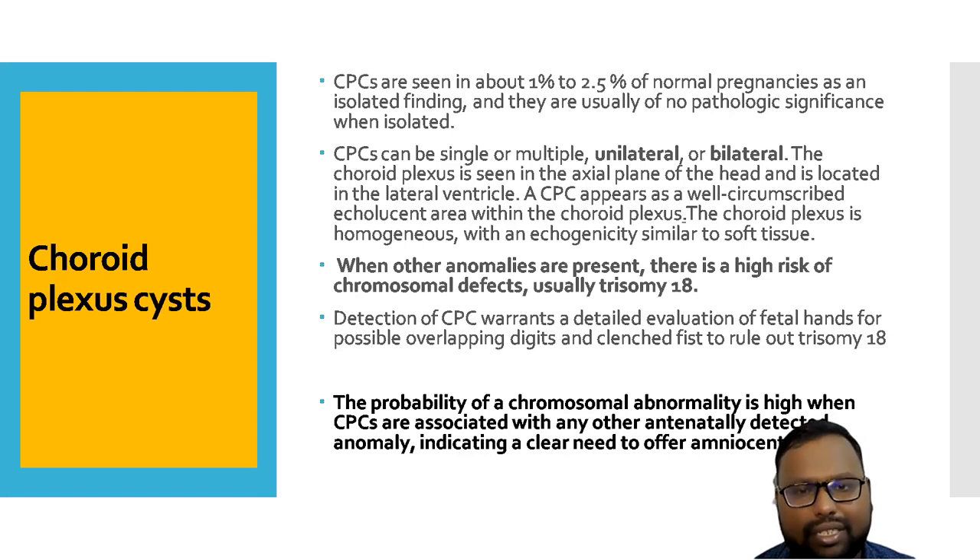Next, we have choroid plexus cysts. They may be unilateral or bilateral. Isolated or unilateral choroid plexus cysts are usually a benign condition if the size is less than 8 mm, and this condition can regress around 24 to 32 weeks. But if the size is more than 8 mm and the condition is bilateral, there is usually associated aneuploidy with increased risk of trisomy 18. In that condition, you have to go for amniocentesis to rule out any abnormality.